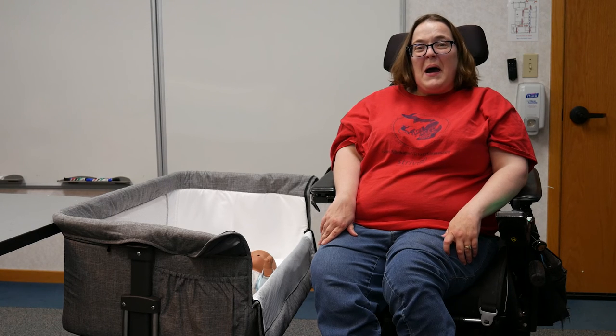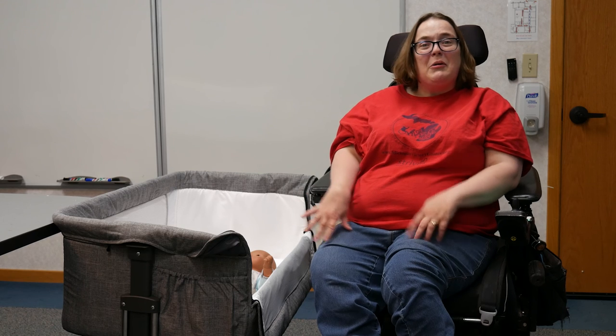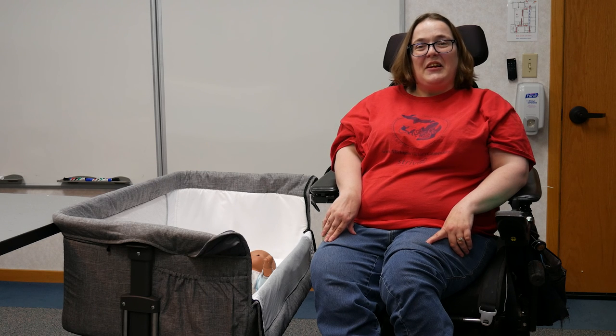Thanks for watching the video. If you would like a demonstration of this co-sleeper or to borrow it on a short-term loan in your own home, please contact the Michigan Assistive Technology program.